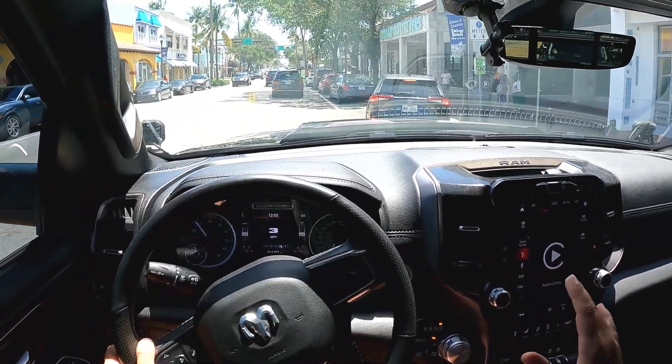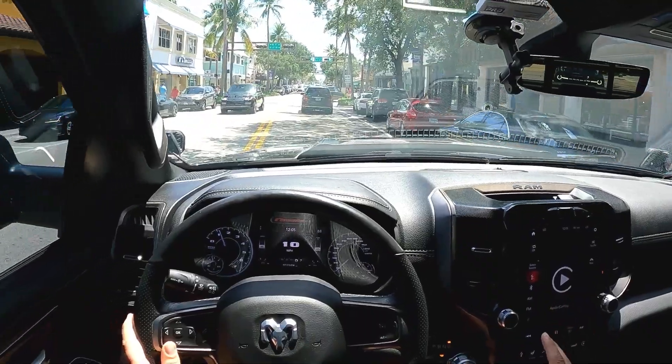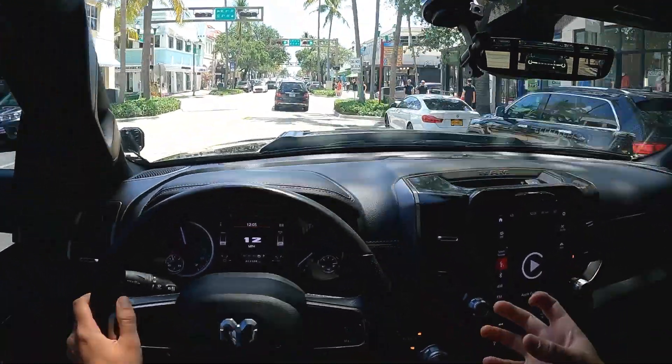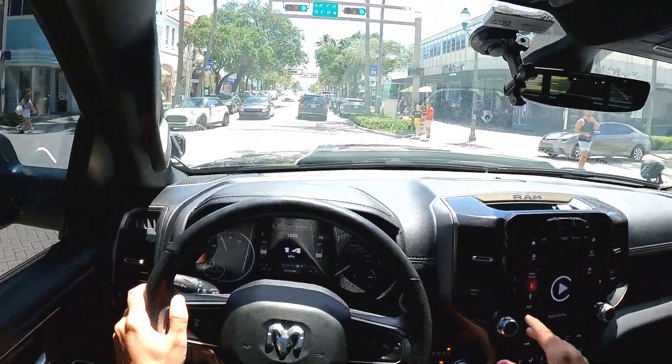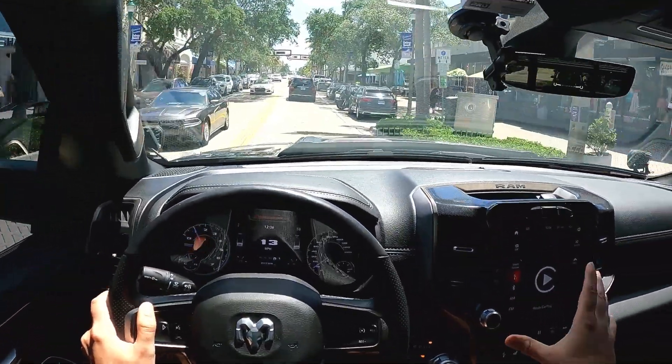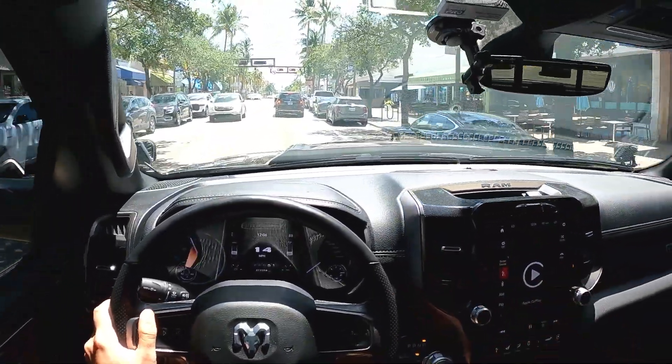To me, this audio system is more than enough — more than what I need. I mostly listen to podcasts in the car, but it has a really nice deep bass to it. And you can of course do all the equalizer settings in the software if you want to change the balance of the speakers up and down.